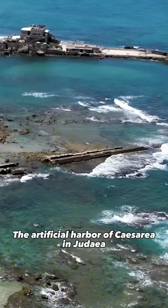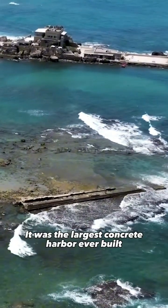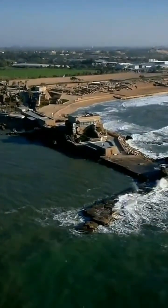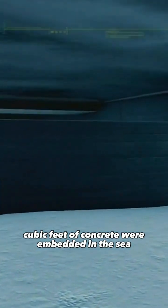The artificial harbor of Caesarea in Judea is a perfect example. It was the largest concrete harbor ever built in the open sea — an engineering marvel. In total, more than a million cubic feet of concrete were embedded in the sea, combined with massive stone blocks.